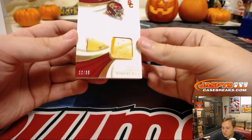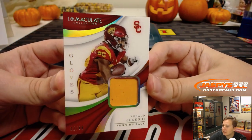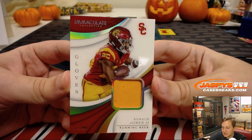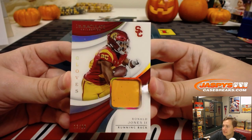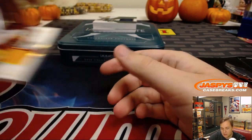We got a 12 out of 99 — Ronald Jones II. Glove, piece of the glove from the USC Trojan right there. Richard S gets that one. Nice glove.